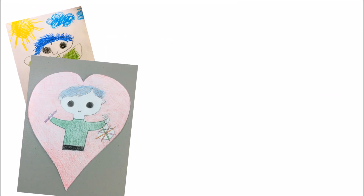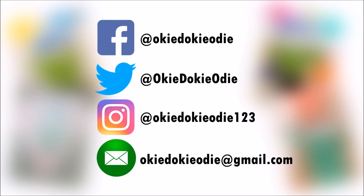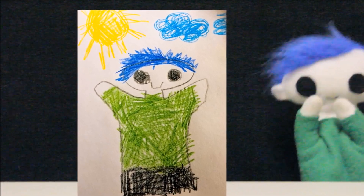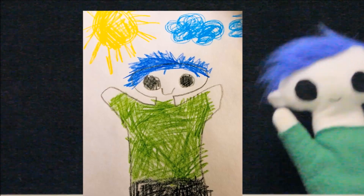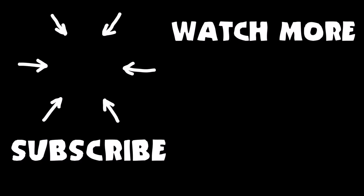You can send Odie your drawing by tagging Odie on Facebook, Twitter, or Instagram, or by emailing Odie a copy of your drawing. I'll see you next time!